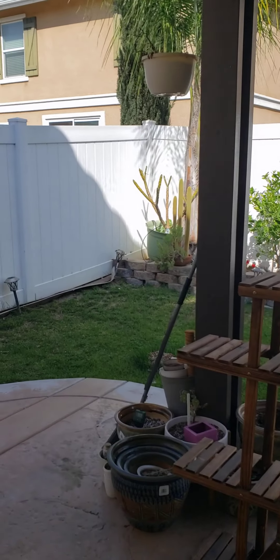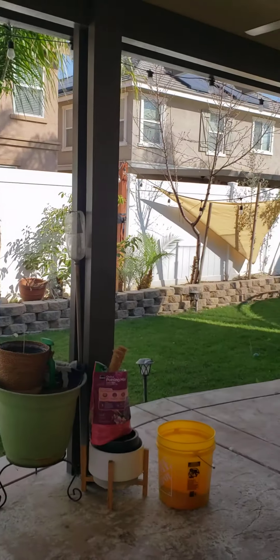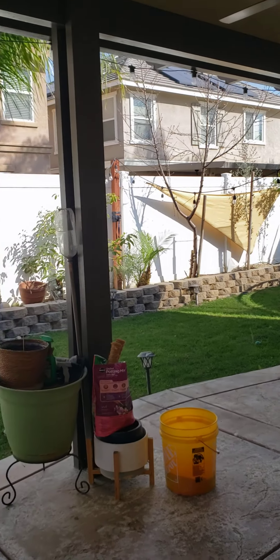I'll just do a quick outside shot. The trampoline can go. The other items will all be removed.